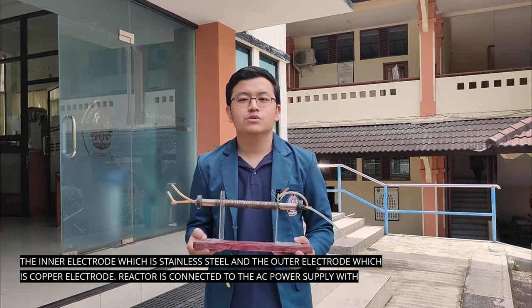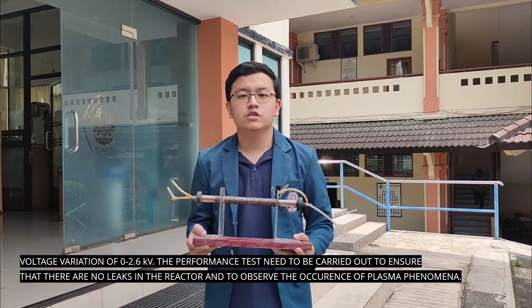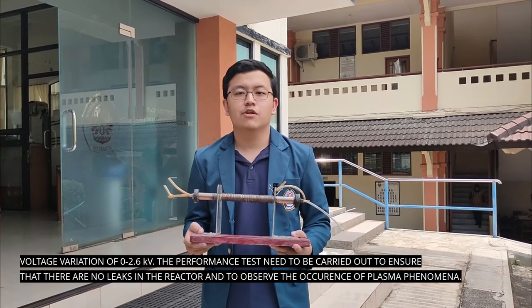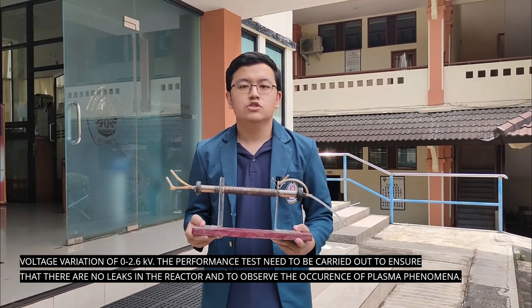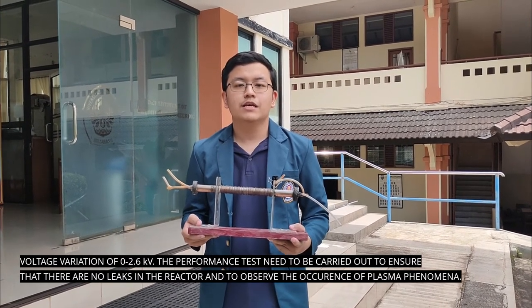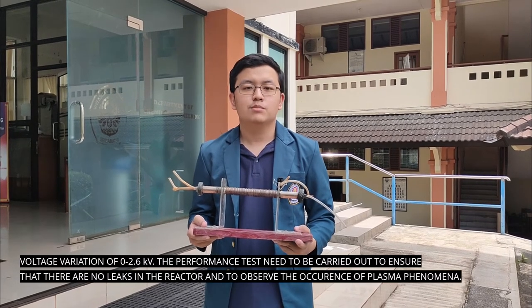The reactor is connected to an AC power supply with a voltage variation of 0 to 2.6 kV. A performance test needs to be carried out to ensure that there are no leaks in the reactor and to observe the occurrence of plasma phenomena.